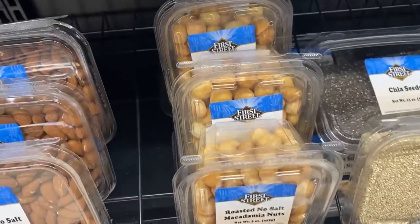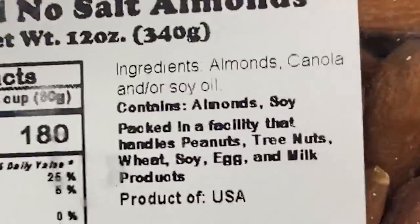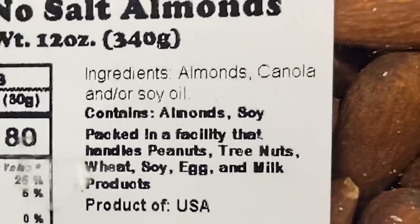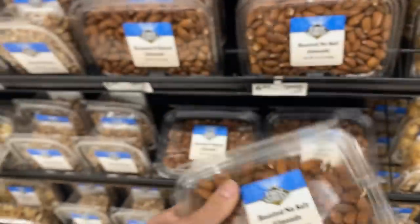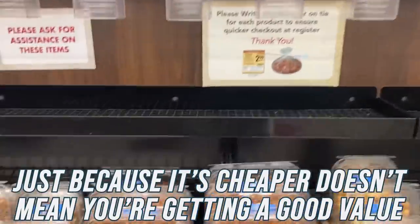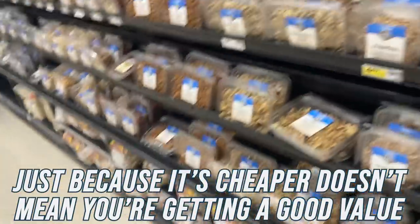I'm going to give them the benefit of the doubt and look around to see if maybe some of the other nuts are different. Roasted no-salt almonds — canola and/or soy oil again. It's just important that you note that just because they're a little bit cheaper in the bulk section doesn't mean you're really getting true value.